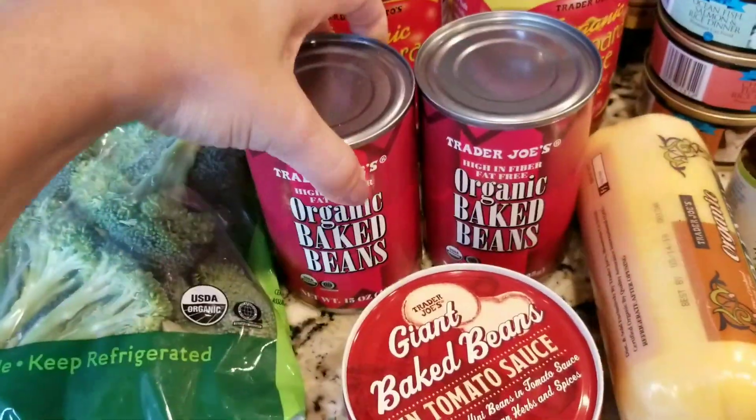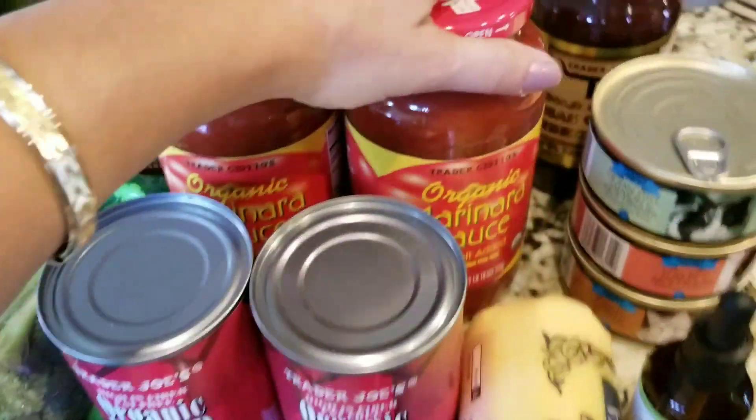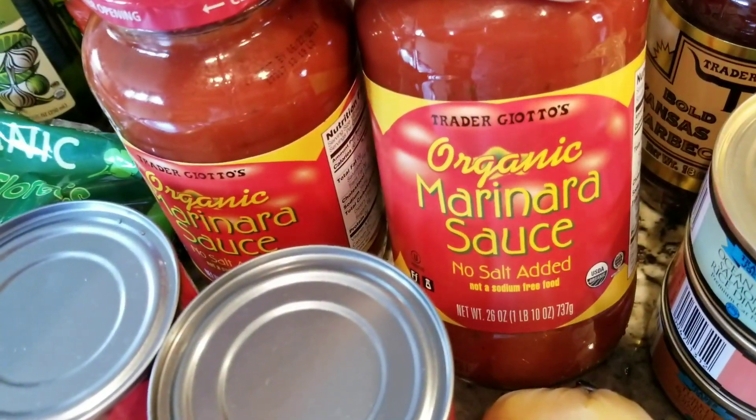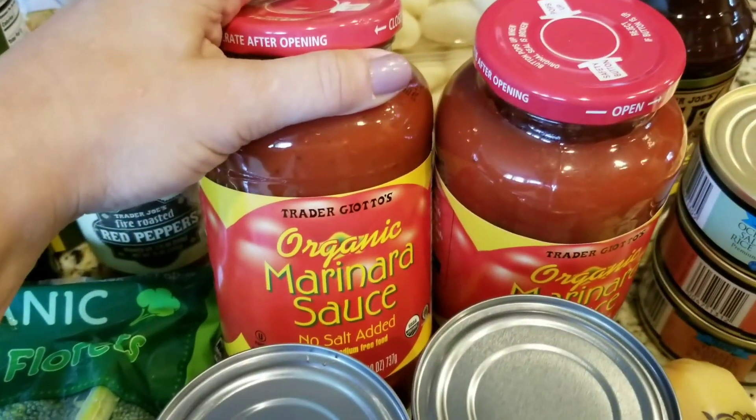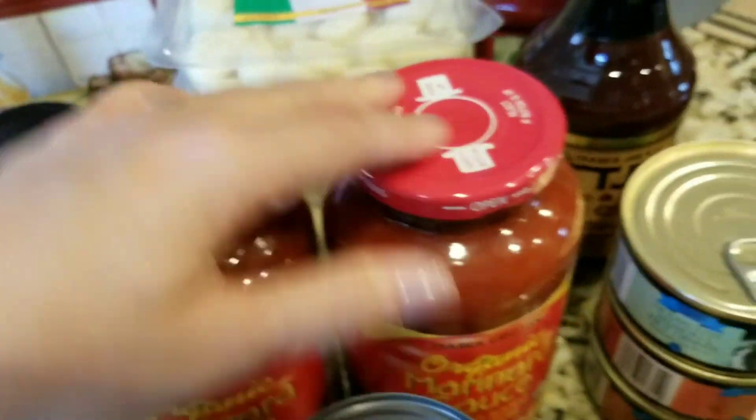Then I got the organic baked beans — I got two of them for hot dogs. I got my no salt added organic marinara sauce. I love Monta Benet, but when I'm in Trader Joe's I get this one and it's still good.